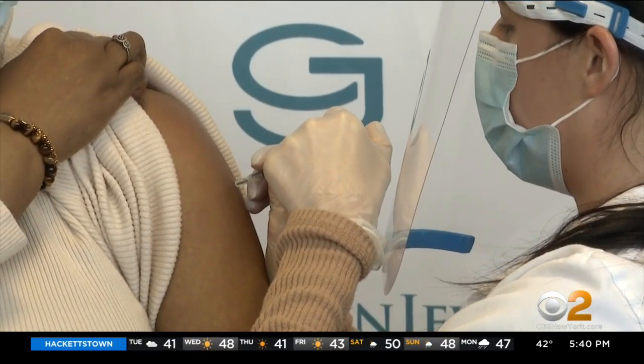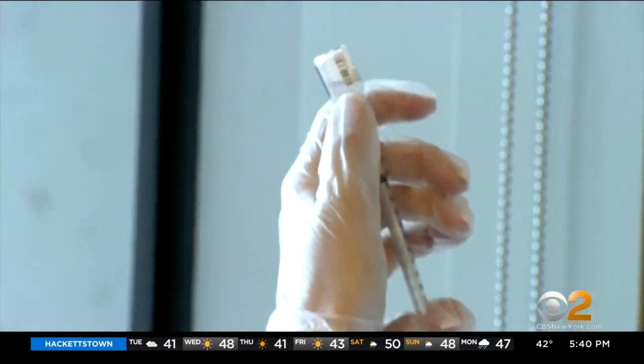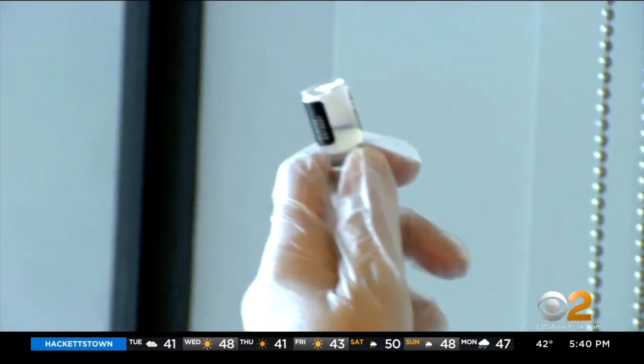But some folks who've had a COVID vaccine and had facial fillers in the past are developing an unusual and rare side effect. Within 24 hours, there was a little bit of swelling on the lips and cheeks where the injections had been done.